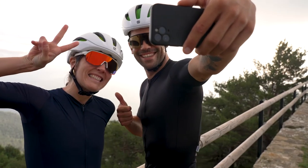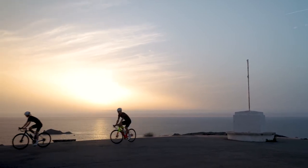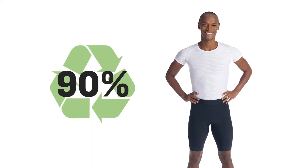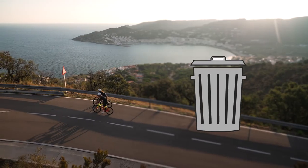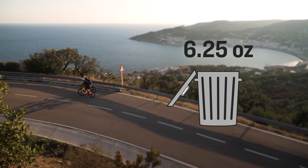And you can feel good about your purchase knowing these shorts are made with materials that leave a smaller impact on the environment. Main body fabrics in Velosis shorts use 90% pre-consumer recycled materials, while bib versions use 65% pre-consumer recycled materials, which help keep an estimated 6.25 ounces of textile waste out of landfills.